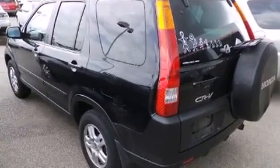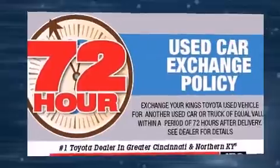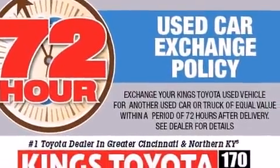Honda infused the interior with top-shelf amenities such as a tachometer, remote keyless entry, and the power moonroof opens up the cabin to the natural environment.